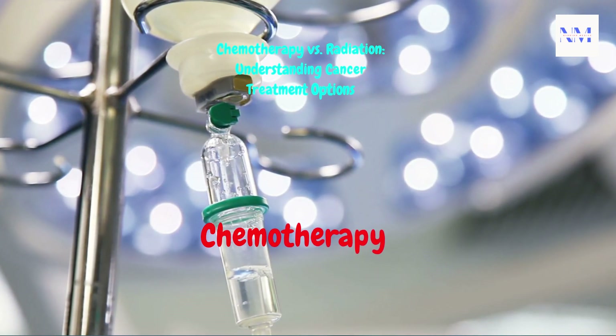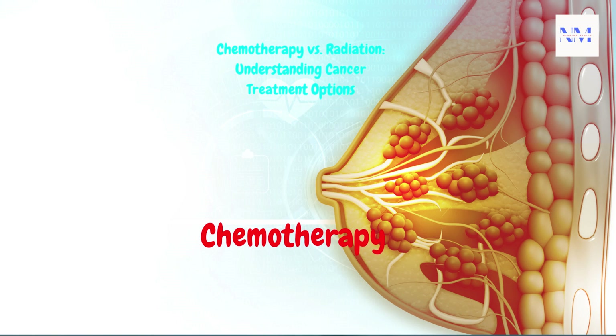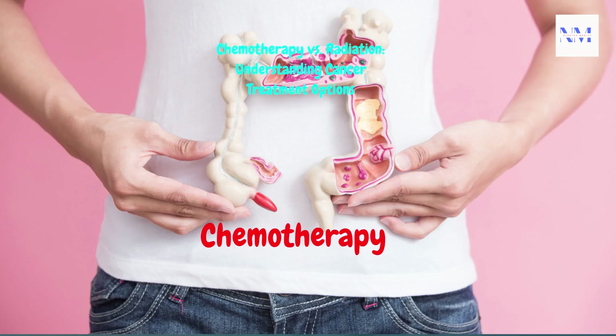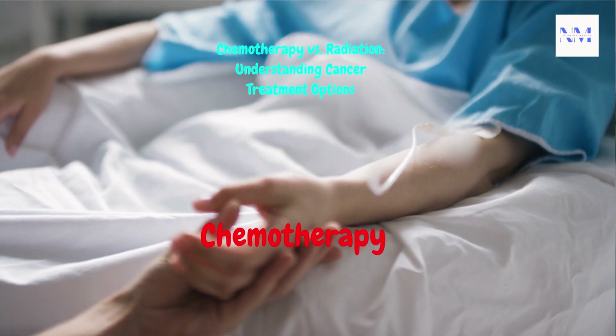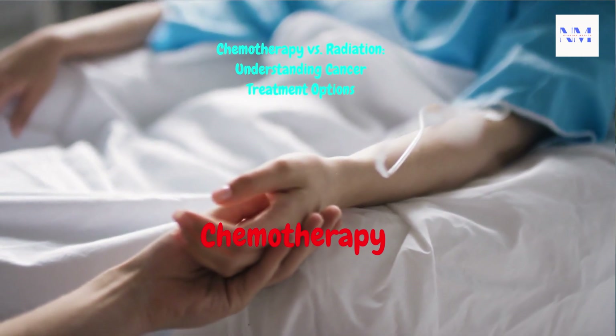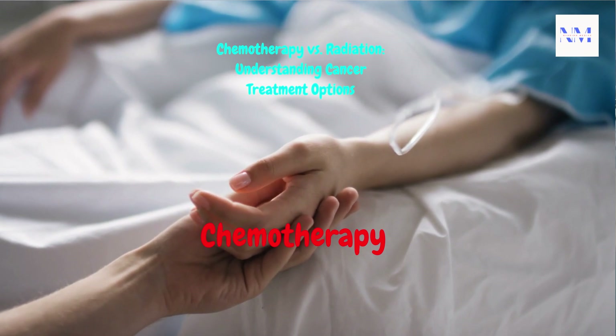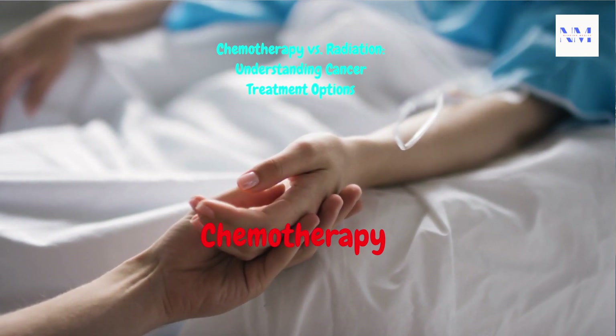Chemotherapy is used to treat both solid tumors — such as breast, lung, and colon cancers — and blood cancers such as leukemia and lymphoma. It can be effective against cancer that has spread to multiple parts of the body. Chemotherapy is typically administered intravenously (IV), but can also be given orally or through other methods such as injections or topical creams.